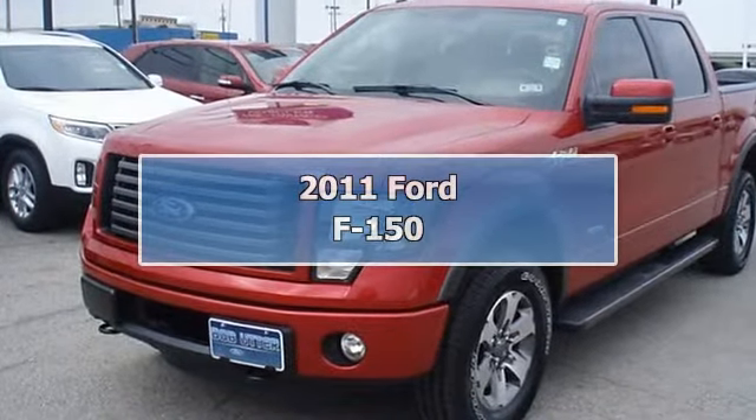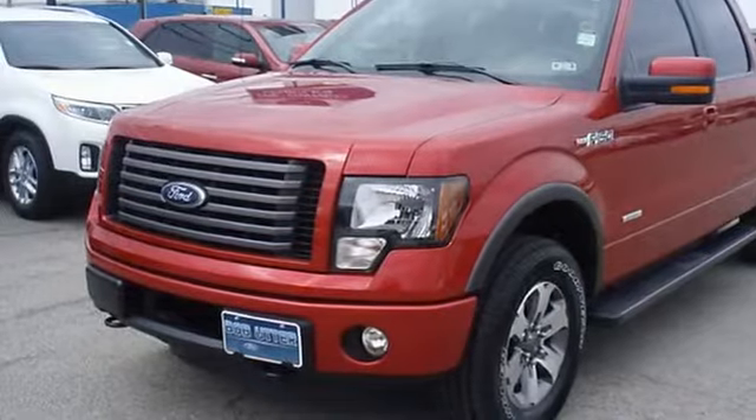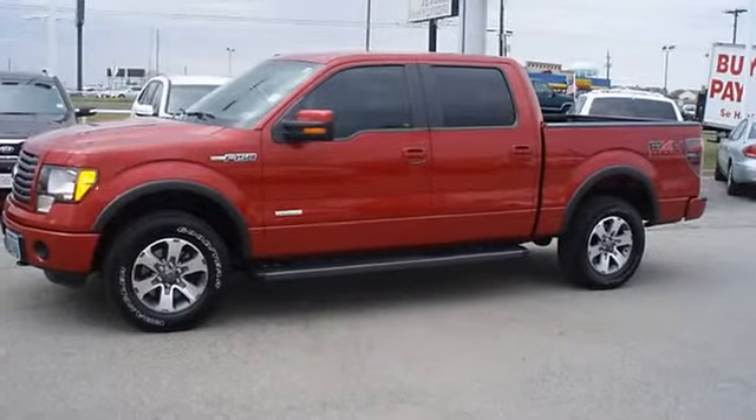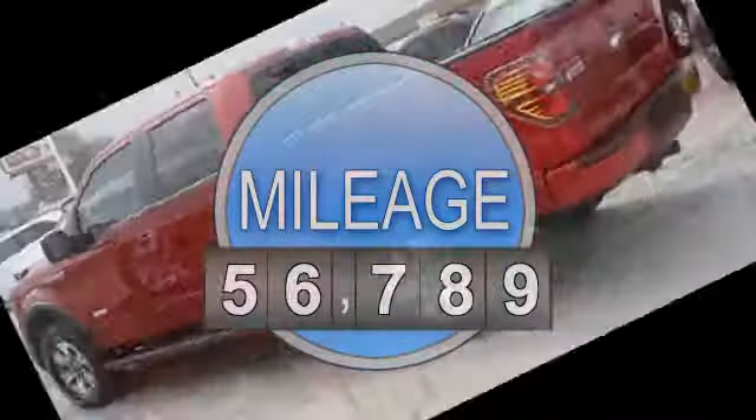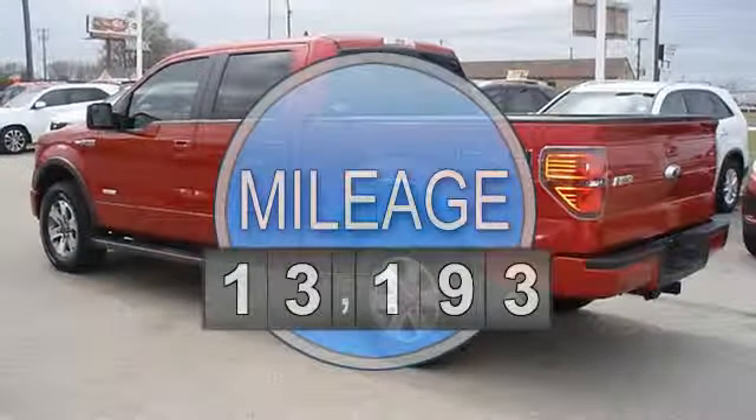This 2011 Red Candy Metallic F-150 FX4 looks like it just came off the showroom floor. Check it out from Bob Ederford Lincoln Kier — fully loaded with sporty black leather interior.